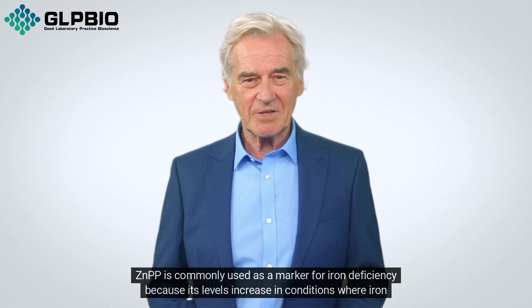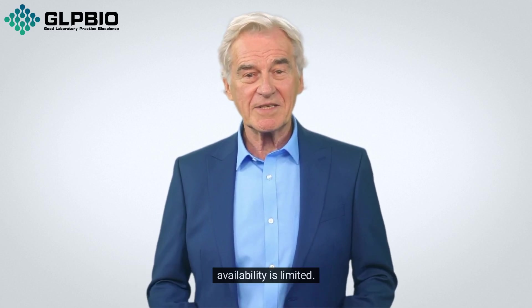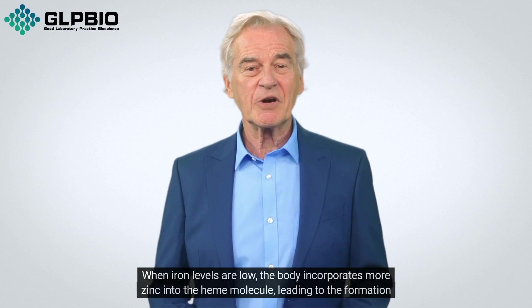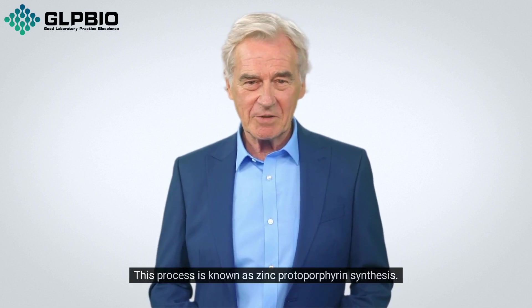ZNPP is commonly used as a marker for iron deficiency because its levels increase in conditions where iron availability is limited. When iron levels are low, the body incorporates more zinc into the heme molecule, leading to the formation of ZNPP instead of heme. This process is known as zinc protoporphyrin synthesis.